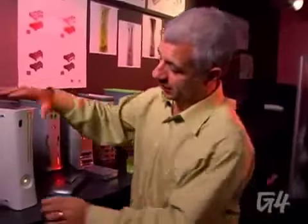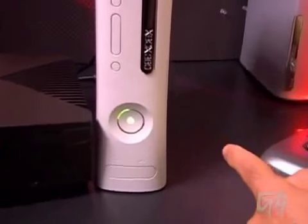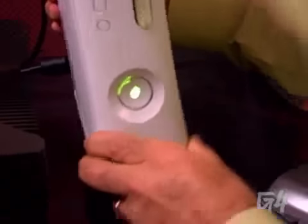Our favorite feature is the ring of light — it tells you how many controllers are actually attached to the system. You can see this is in the upper-left position. So it's in position one now.